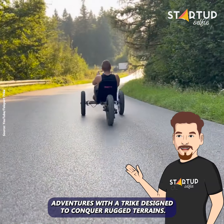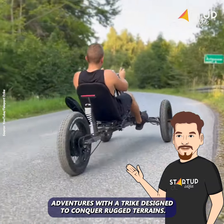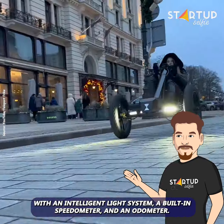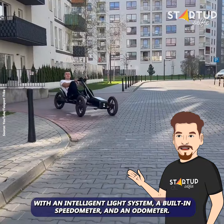Elevate your outdoor adventures with a trike designed to conquer rugged terrains. Designed for intuitive control, the Crosstrike's steering wheel comes equipped with an intelligent light system, a built-in speedometer, and an odometer.